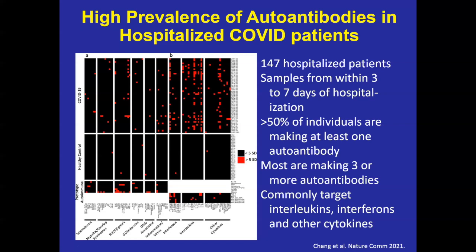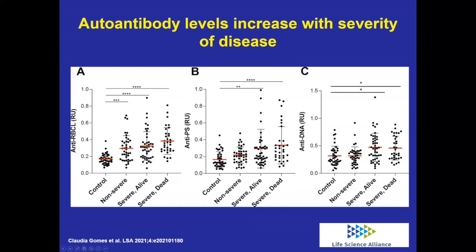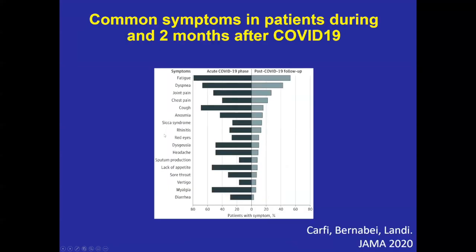A group from New York looked at lupus patients compared to COVID-19 patients and healthy individuals, finding that lupus patients have higher levels of these antibodies and that many COVID-19 patients have similar levels to lupus patients across multiple protein targets. The more severe the COVID-19 disease, the more likely patients are to make these abnormal responses. Many of the symptoms common in COVID-19 overlap with driving symptoms seen in autoimmune disease patients.